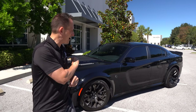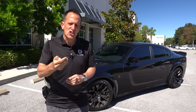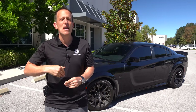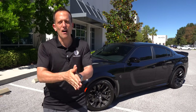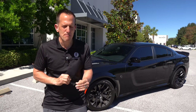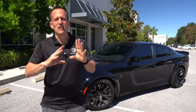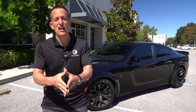Luckily enough, we have this Jailbreak version. When it comes to the Jailbreak trim for the Charger and the Challenger, it was basically an all-you-could-eat buffet, a have-it-your-way order option process. So you could choose different color seatbelts, wheels, wheel colors, brake calipers, badging — the whole nine yards. And that's what Dream Giveaway Garage did with this one.